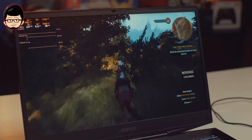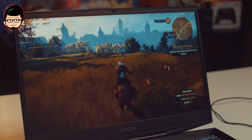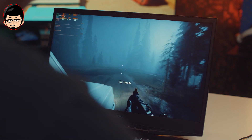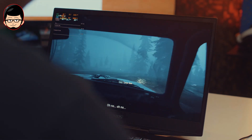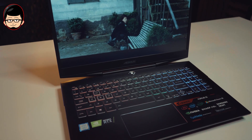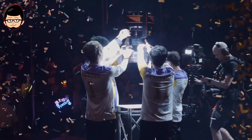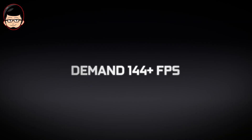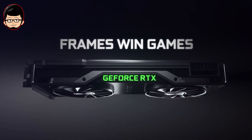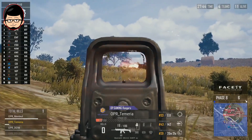Jadi kesimpulannya, display 240Hz ini tentunya tidak akan bisa kalian nikmati untuk game-game AAA. Tapi yang bisa kalian nikmati adalah untuk game seperti Apex Legends, Fortnite, FIFA, CSGO, dan Overwatch. Di game-game seperti ini, semakin tinggi frame rate dan refresh rate display, membantu memaksimalkan performa kalian dalam game. Hal ini sudah ada studinya, di mana orang yang memiliki fps dan refresh rate lebih tinggi memiliki persentase kemenangan lebih tinggi. Ini merujuk pada game-game FPS.